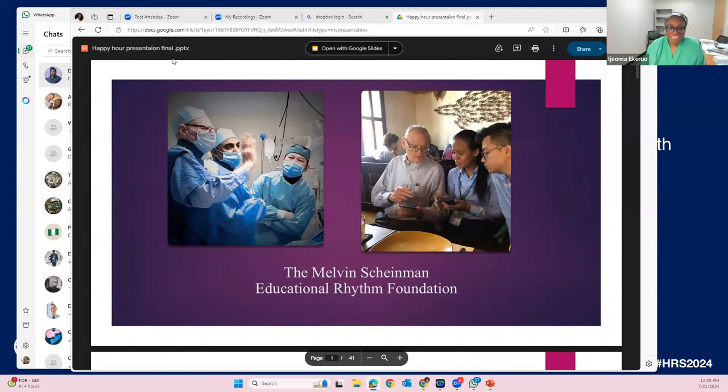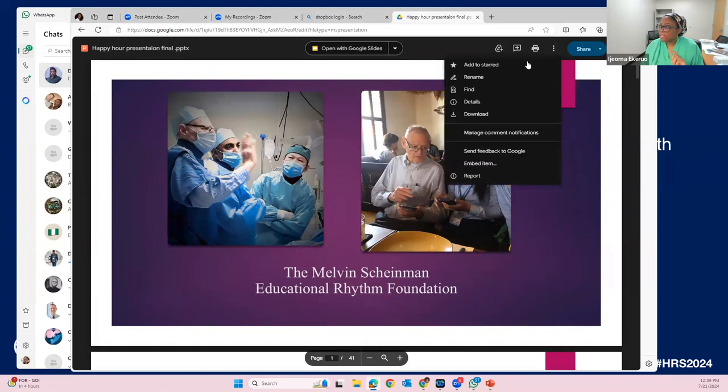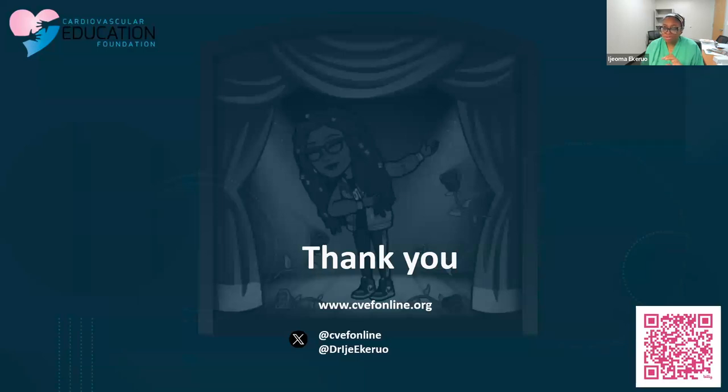Thank you so much, Dr. Halimi — excellent presentation. Dr. Singh is on. While I pull up his slides, I want to mention our virtual conference with the Cardiovascular Education Foundation — our 11th year of the Nigerian Cardiovascular Symposium. More information is at cvefonline.org. Is there anyone with burning questions or thoughts from the panel or audience?